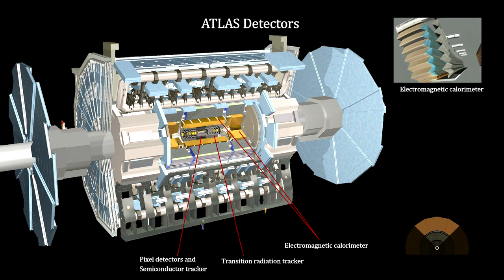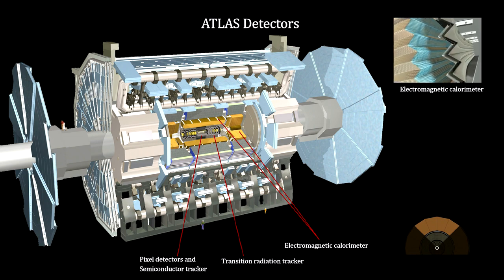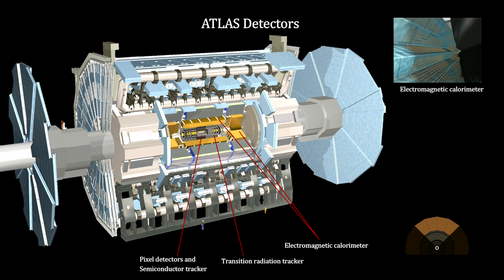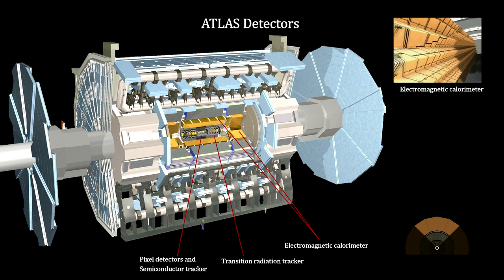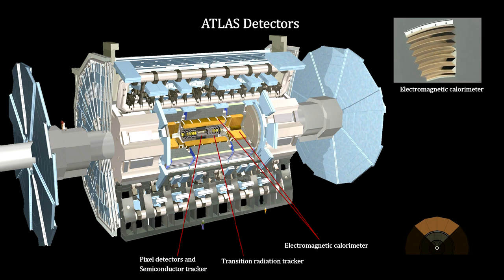The electromagnetic calorimeter measures the energy of photons and leptons like electrons and positrons. It contains many layers of lead and stainless steel that absorb the particles. Between the layers is liquid argon at minus 180 degrees centigrade, and immersed in the liquid argon is a copper grid. Passing particles drive electrons to the copper, and measuring their number gives us the energy of the particle.